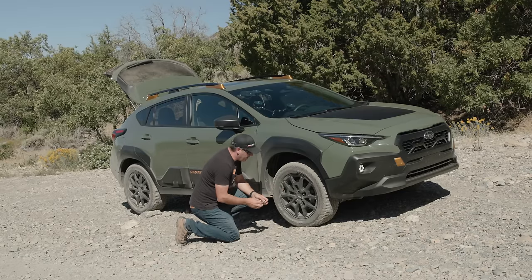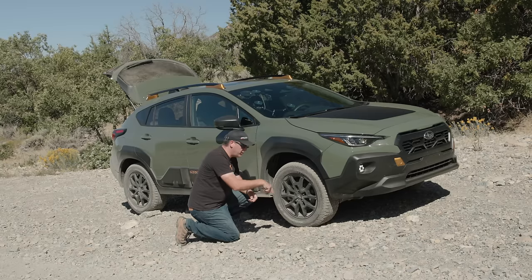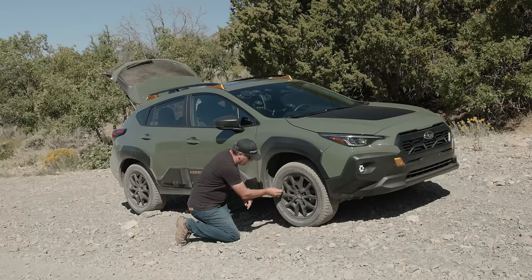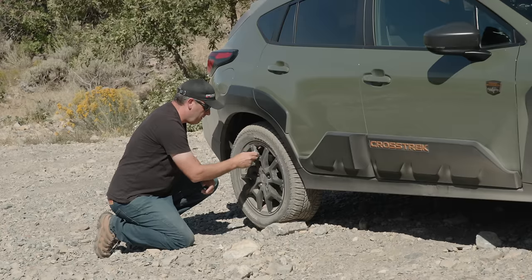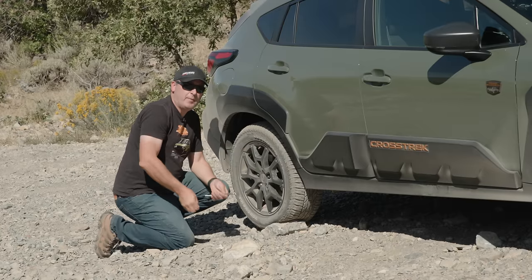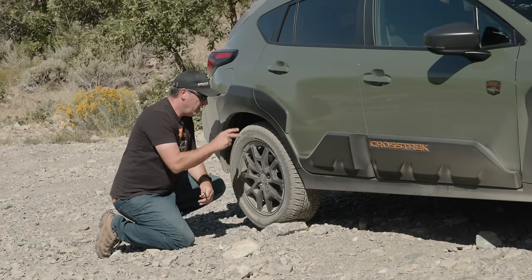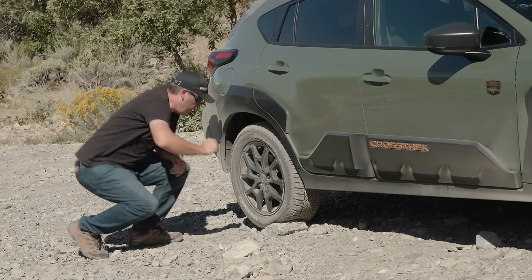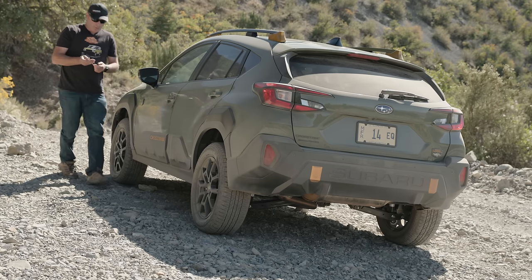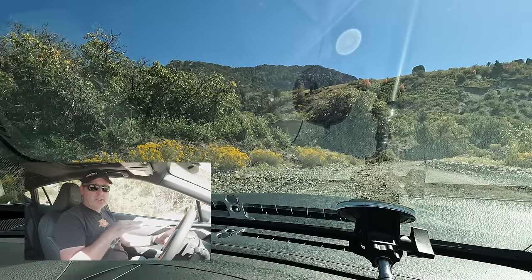These tires are Yokohama Geolander All-Terrain, the G015 model, and they are Three-Peak Mountain Snowflake rated, which is nice. They're 225-60 R17. The idea is that you're basically deflating the balloon — just like a fully inflated balloon will pop easier if pricked, the same thing applies to tires. So I'm deflating it so it has a little more elasticity in the sidewall. According to the gauge cluster TPMS report, everything is around 20 PSI.